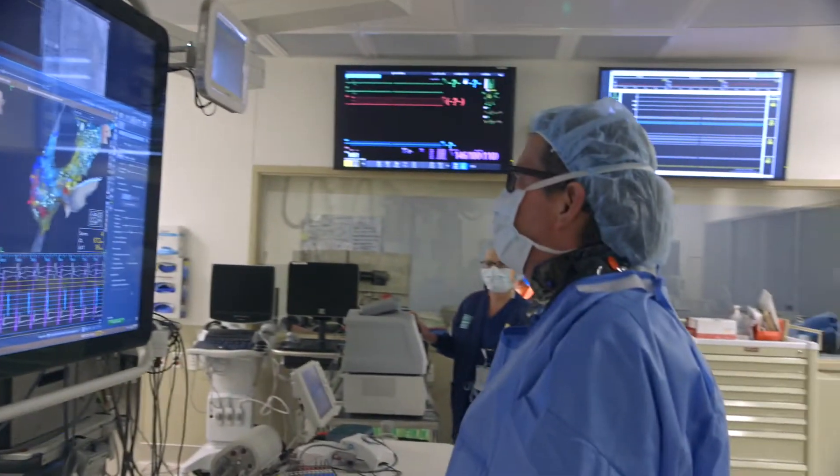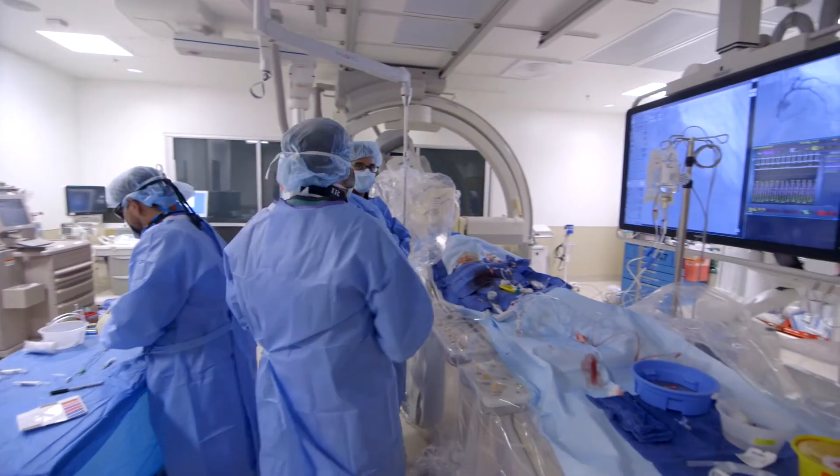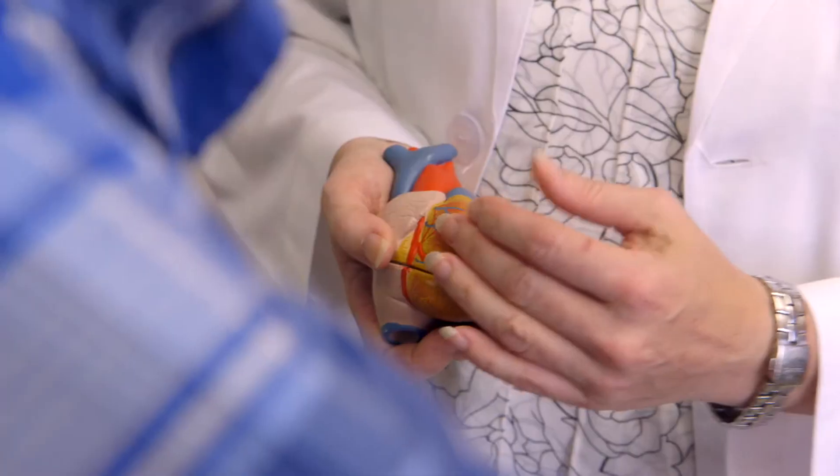If you have hypertrophic cardiomyopathy, you want to go to a place where there is the experience and the passion. UT Southwestern is the place to go. There's a group of dedicated people here who are very interested in helping people not only feel better but feel better living with the condition that they have.